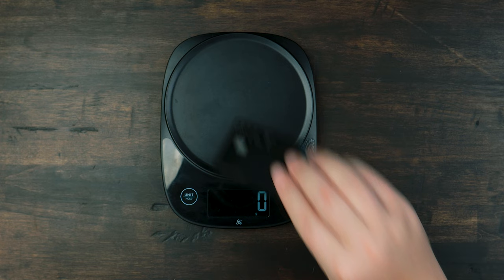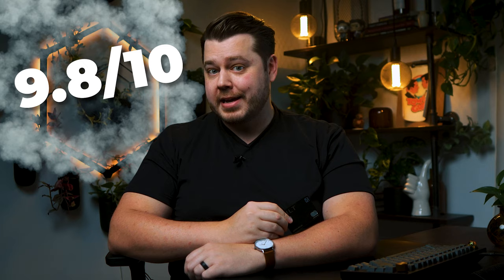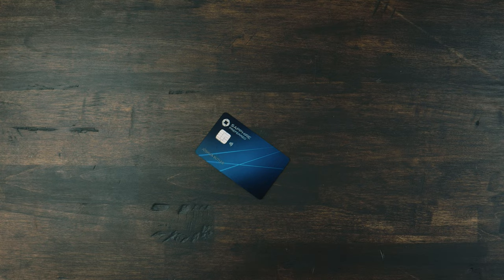Both of these cards are metal cards. The Built card weighs 16 grams, and the Sapphire Preferred weighs 12 grams. In the credit card world, heavier is always better, giving the win to Built. For slappability, the Built card has a metallic slap — I'd give it a 9.8 out of 10, really close to perfection. The Sapphire Preferred has a respectable slap but simply not on the same level — a 7.5 out of 10. Another point for Built.